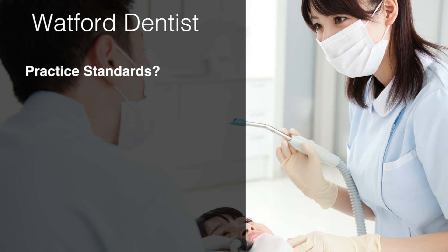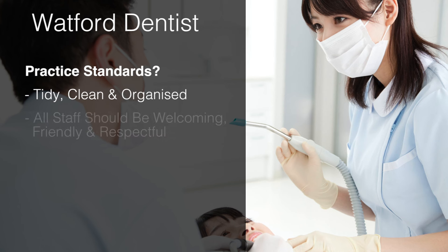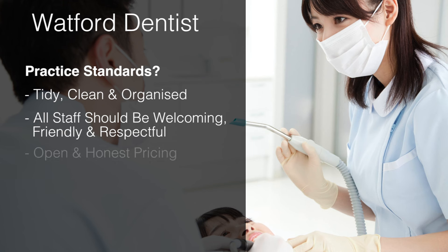What are their practice standards? The Watford dentist that you choose must be tidy, clean and organised. All the staff should be welcoming, friendly and respectful. A good practice will be open and honest with pricing and be able to offer you a clear plan and estimate for the work that they carry out.